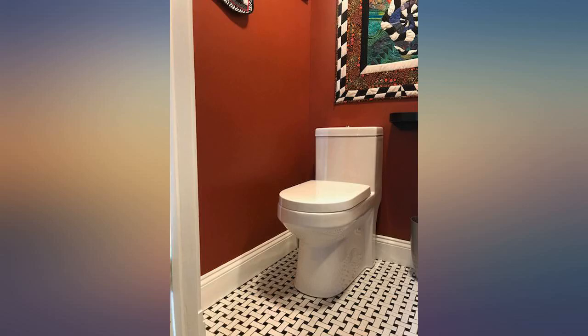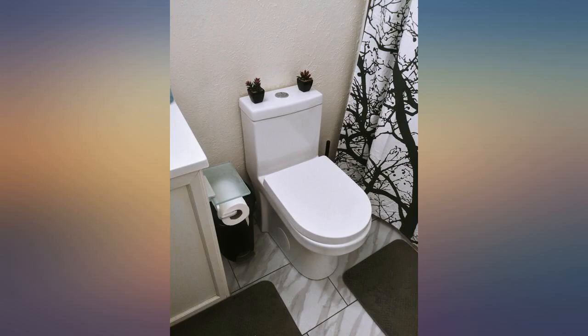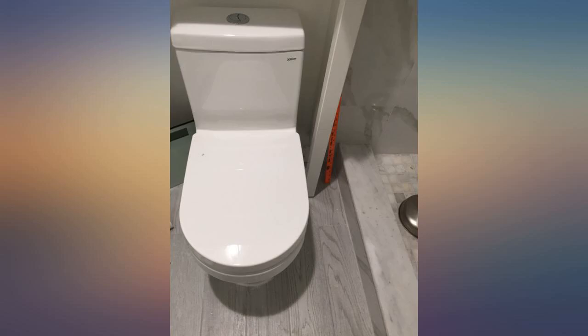My husband did the install. This toilet moved the sitting position an additional 5 inches from the door of our small powder room, so you don't feel like your face is right against it. It installs easily, no tank bolts,